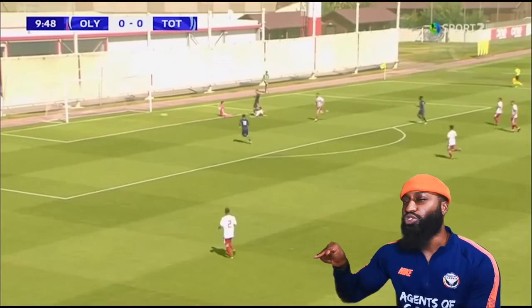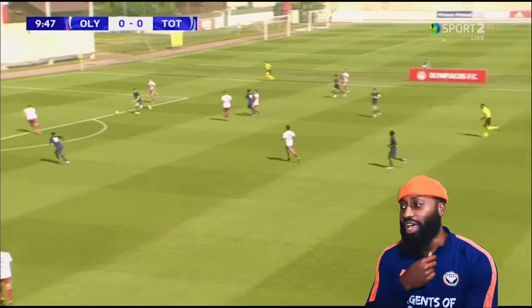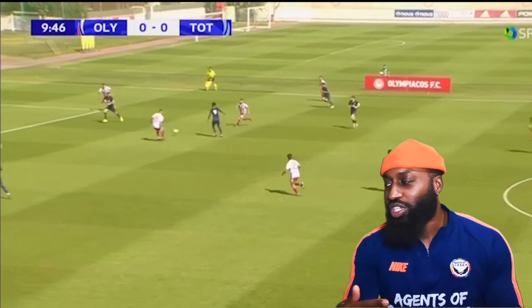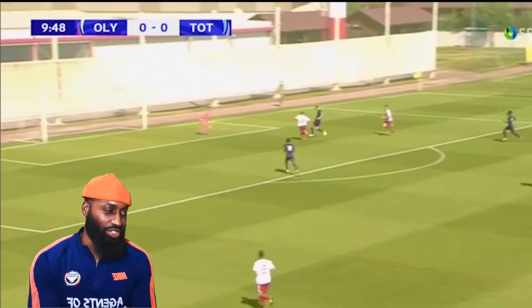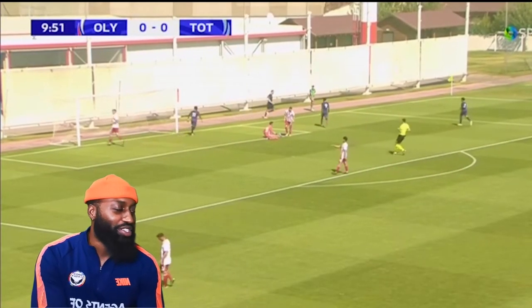What I like here is Troy wants to score as soon as possession is won and is on the move before the ball even comes to him. Great play from the number 9 as well to slide Troy in. That slight adjustment of the body to allow the ball to roll to his preferred foot was nice. There's a clinical composed finish — the ball is past the keeper before the keeper can even get down. Composure is key in front of goal and Troy seems to have ice in his veins.